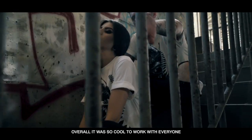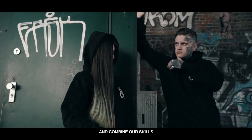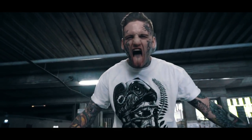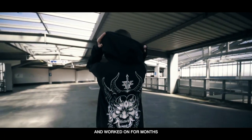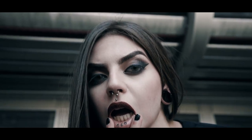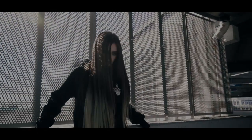Overall, it was so cool to work with everyone and combine our skills. We're all really excited how everything came together in the final video. Seeing the products we've designed and worked on for months finally being worn is an amazing feeling every single time. Thanks for watching. On to the next season.